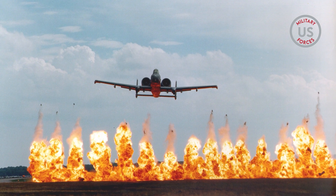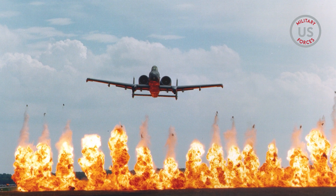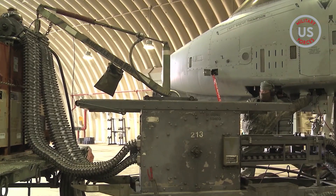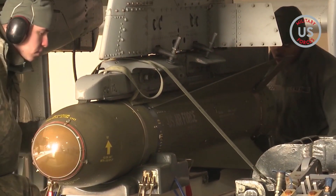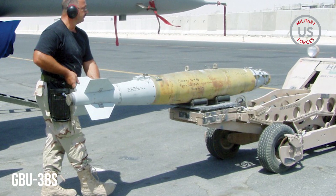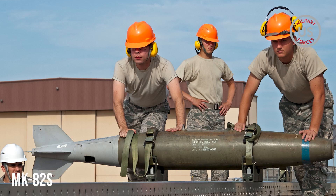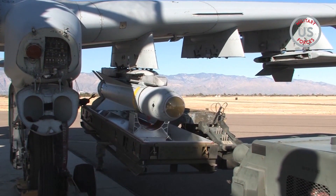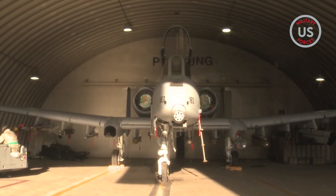The aircraft uses the same targeting pod as the F-15E and F-16. However, most of the fighters can't transition between the two targeting pods, and we can based on our software, Hayden said. The A-10 carries a full complement of weapons to include joint direct attack munitions or JDAM GPS guided bombs. Its arsenal includes GBU-38s, GBU-31s, GBU-54s, Mark 82s, Mark 84s, AGM-65s, Maverick missiles, AIM-9 Sidewinder missiles, and rockets along with illumination flares, jammer pods, and other protective countermeasures.